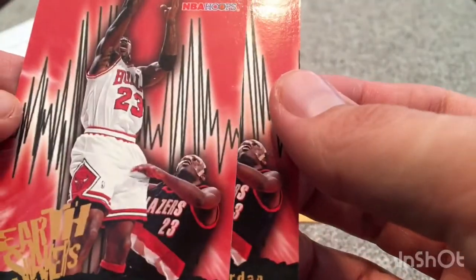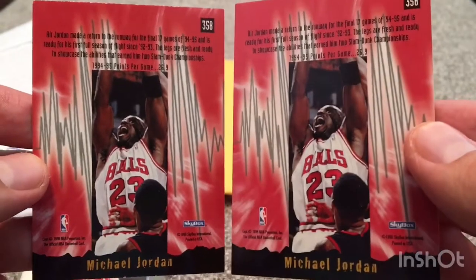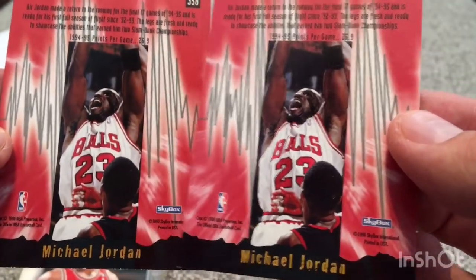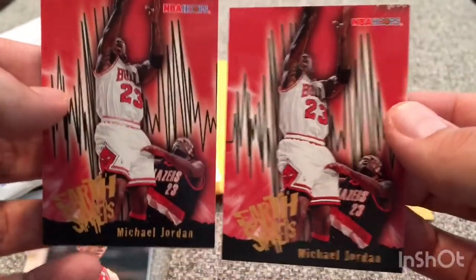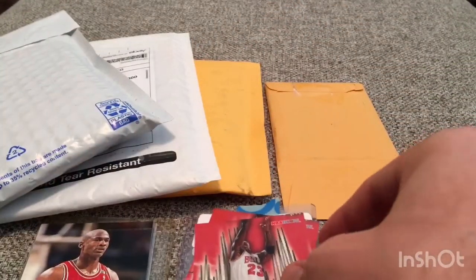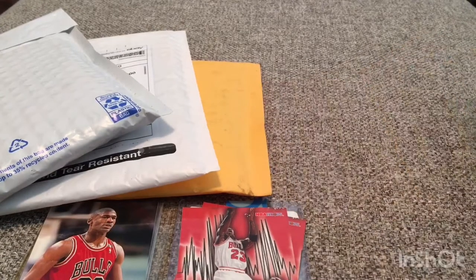This one has a little bit of damage in the top right-hand corner, but you kind of have to expect some of that for cards that are almost 30 years old. This is from 1996 — Skybox NBA Hoops Earthshakers insert, Michael Jordan. Two of those. I'm going to go ahead and set those down. I'll put them in the top loader later. So we're two packages in, doing pretty well. Looks like those were about $1.75 a piece.